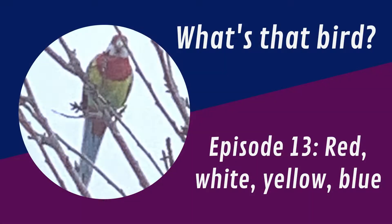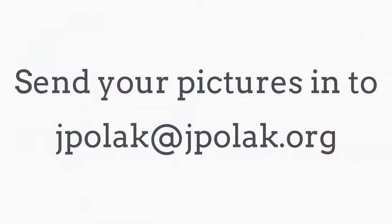Welcome to episode 13 of What's That Bird. Please send me any pictures you would like featured on a future episode.